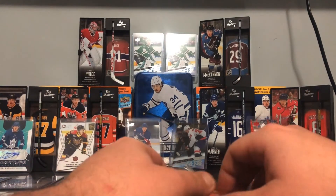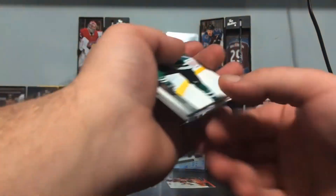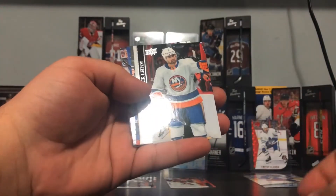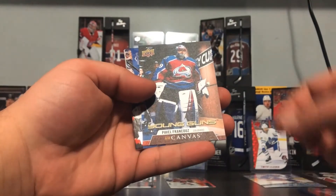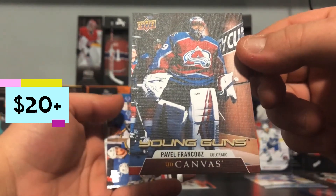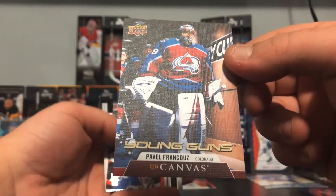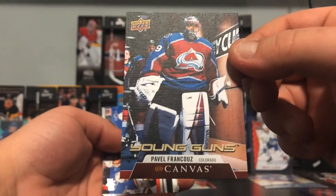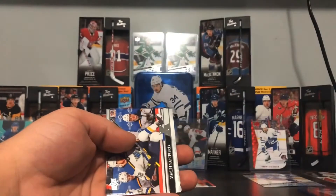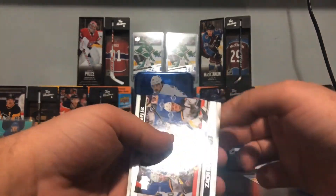Alright, let's go — the very last pack of this hobby box starts off with Joe Pavelski, goes to Ayafalo, Nick Leddy — oh my god, Young Guns! Pavel Francouz! Are you serious? Those goalies are going to be picked up in the drafts. Wow, he might come to the Leafs — that's awesome! I started the rumor! That's another Young Gun — awesome way to finish it with Young Guns and Canvas.